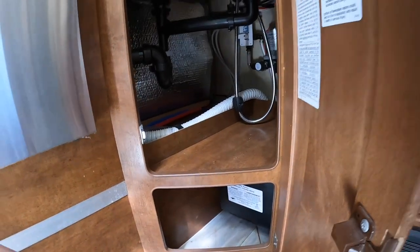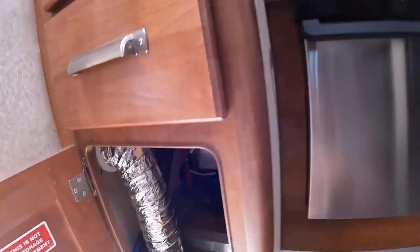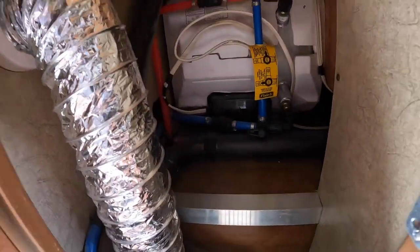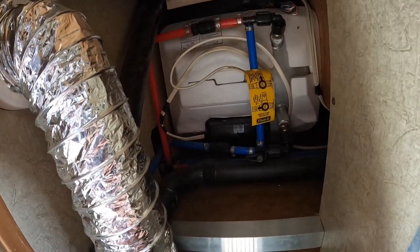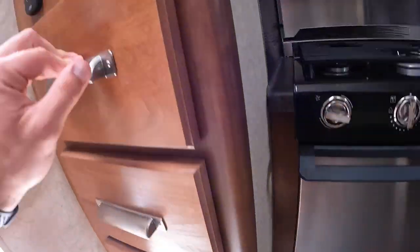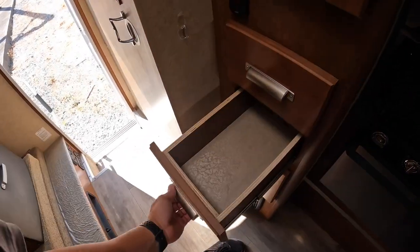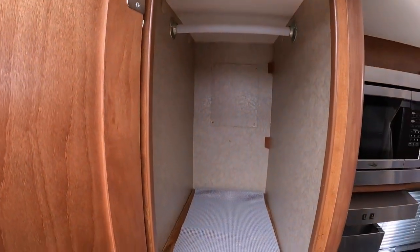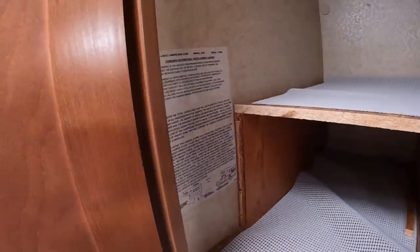There's a bypass point in the back if you wanted to winterize it — we'll go over all that if you want to buy it. This is just access to your water heater; on the outside it is a six-gallon. There's another bypass point — you only have two of those. A couple pull-out soft-close drawers and a closet.